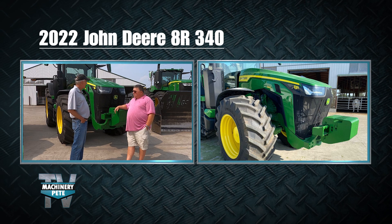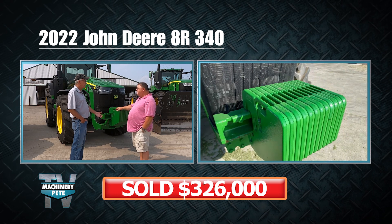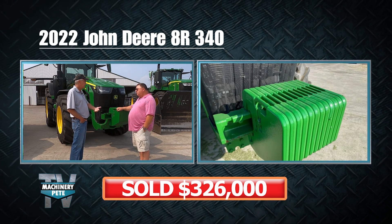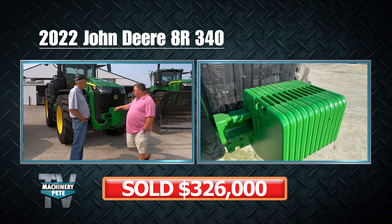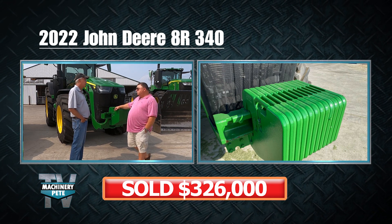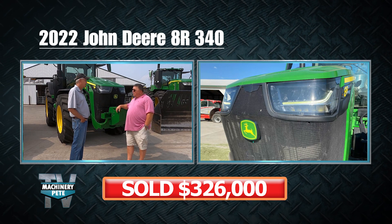As you sell a tractor like this at auction, I imagine you get interest from neighbors and people in the industry. Yeah, probably. But your buyer could be from anywhere these days with online bidders. That's what makes it kind of interesting.